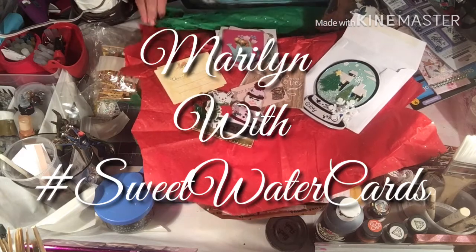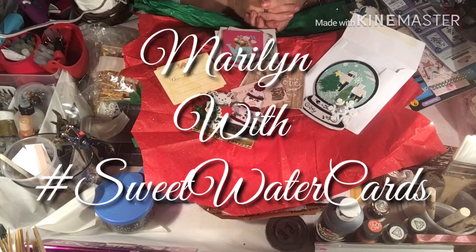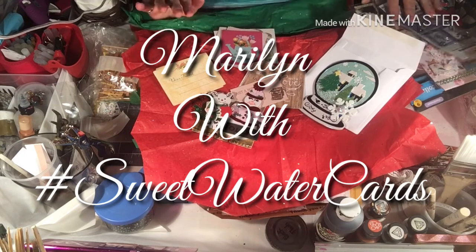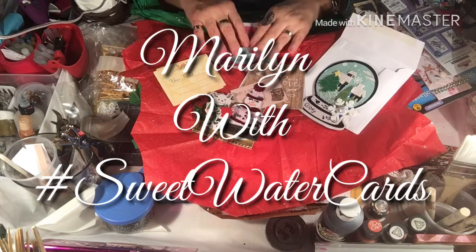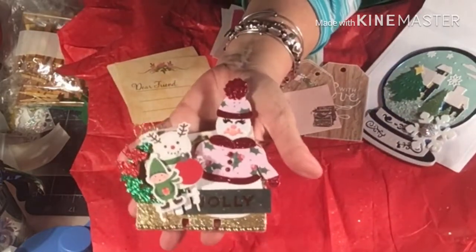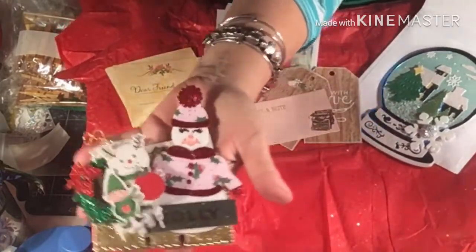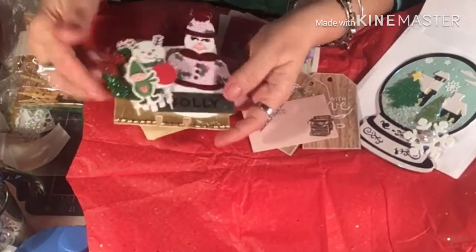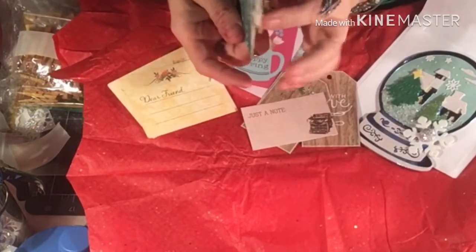I gotta tell you, I'm very happy. I love everything she sent, so let me share it with you. I don't even know where to begin. First is her memory dex card, which is absolutely adorable. I want you to be able to see it. It's got a little snowman, a couple snowmans, an elf. Now look how thick that is.